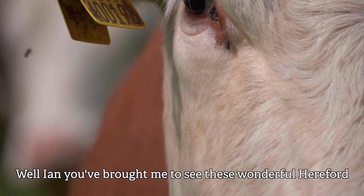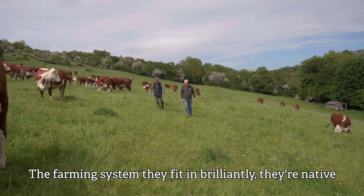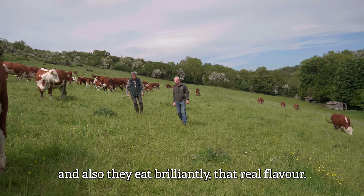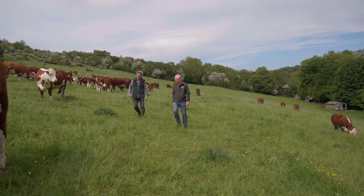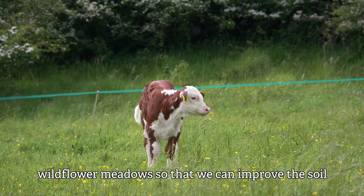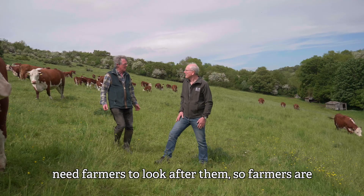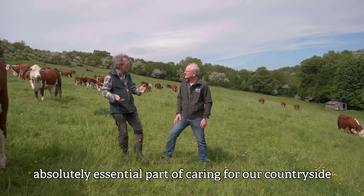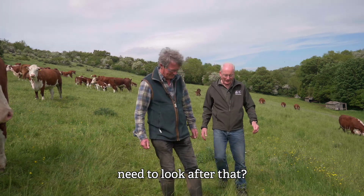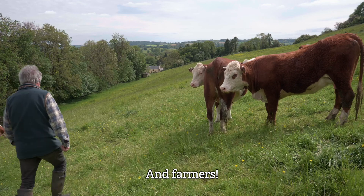Well Ian, you've brought me to see these wonderful Hereford cattle — great to have a native breed. How do these fit in with your farming system? They fit in brilliantly. They're native Hereford cattle, so they're really well suited to this terrain, and they eat brilliantly with their real flavour. But we need the cows to eat our grass, our herbal lays, our wildflower meadows, so that we can improve the soil — absolutely intrinsic. And if you've got cows, then you also need farmers to look after them. Farmers are an absolutely essential part of caring for our countryside and our soils. And what do we need to look after the landscape? Cows and all sorts — and farmers.